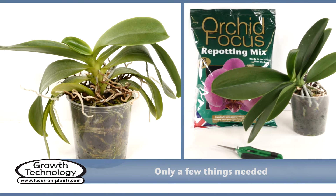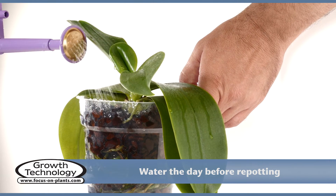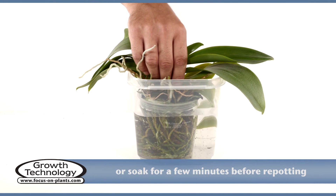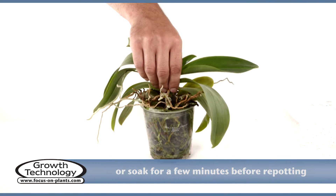Prepare the orchid by watering it the day before, or soak it in water for a while before repotting, so the orchid will come free and the bark will be easy to remove.